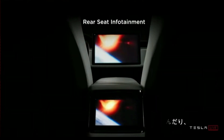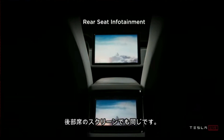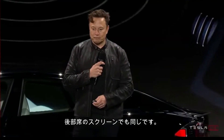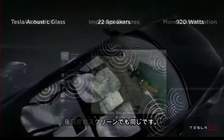You can also play video games, and the same thing applies to the rear — the system feeds all three screens. We have an all-new sound system designed by Tesla Audio.